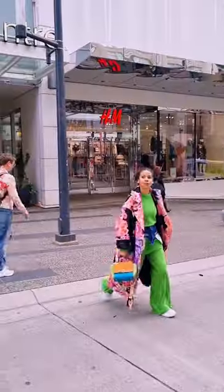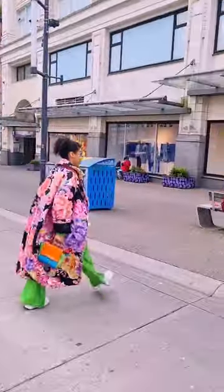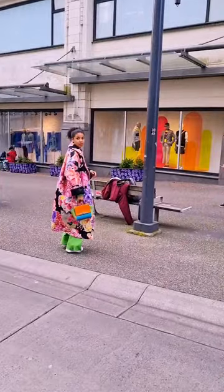We chose a busy street as our backdrop for this shoot. The hustle and bustle of the city provided the perfect contrast to my cozy sweater and floral coat. Love ya!